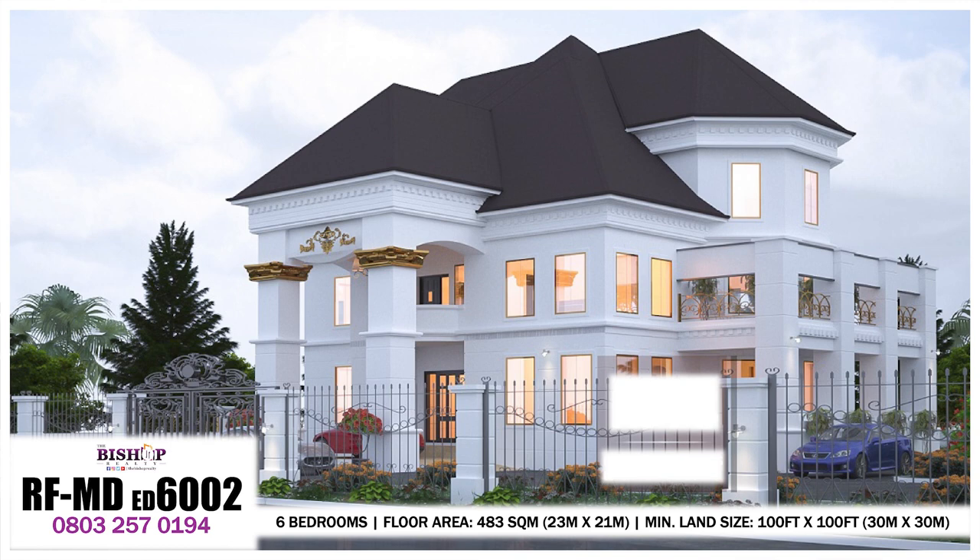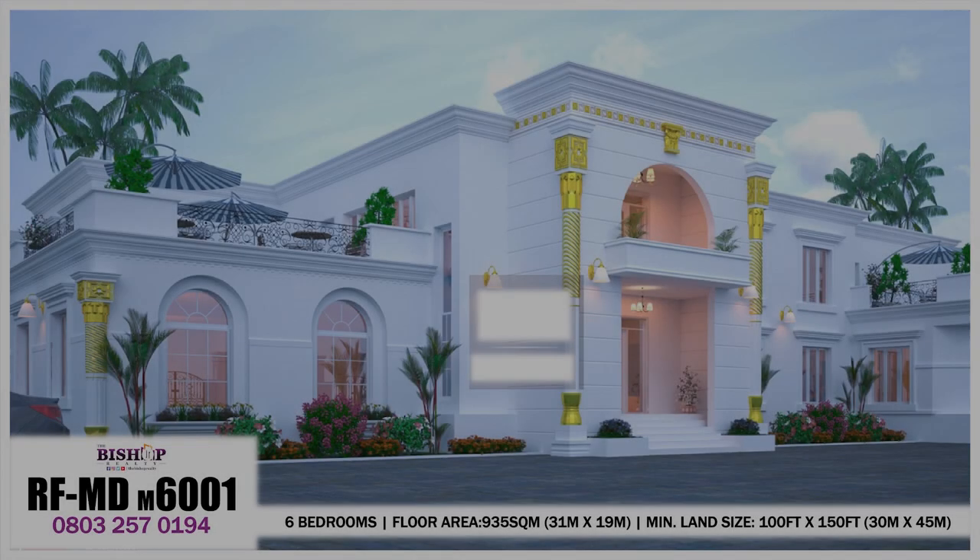All rooms are fully en suite and well ventilated. The total floor area is 483 square meters — about 23 by 21 meters — and the minimum land size is 100 feet by 100 feet, that's about 30 by 30 meters. This is truly a grand palace — a very beautiful mansion — and one of the most beautiful designs in the entire six-bedroom set and series.